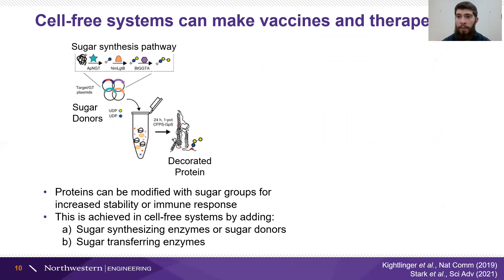In a totally different type of application, more focused on human health, we can use cell-free systems to make therapeutics. This relies in part on the production of sugar groups, which are really important to the function and stability of certain proteins and the way they interact with the immune system. Similar to cell-free metabolism, we have different enzymes that produce and group these sugar molecules, and other enzymes that attach them to the protein of interest. We use the cell-free system to make all these enzymes, synthesize those sugar groups, synthesize the protein we want to decorate, and combine them together so we have a sugar-coated protein.